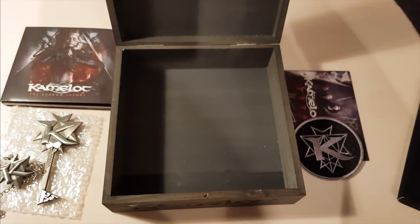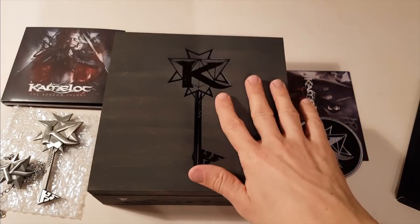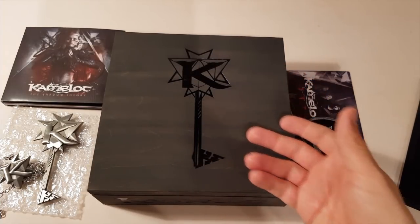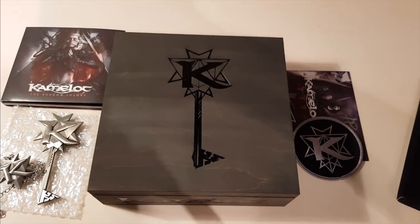And if it's empty after you've lost all the things in there, you can still store all your sacrifices to the great old ones in there. You can find this on napalmrecords.com. And now I really gotta go back to practicing these songs. I don't want to disappoint you guys playing some funny notes, and I hope to see you in the US very soon.